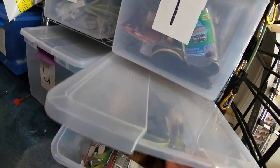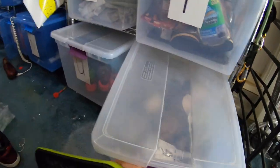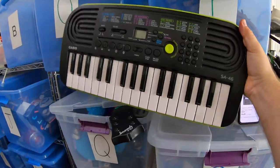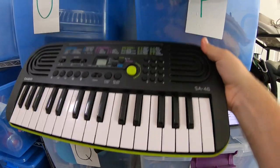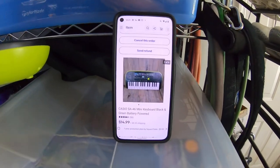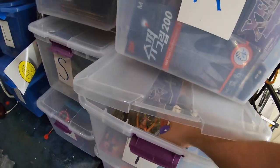Next item is a little Casio battery-powered keyboard in the V bin. Picked this up at the Goodwill bins last week and a half ago — paid about 50 cents for it. Sold for $14.99 plus shipping.